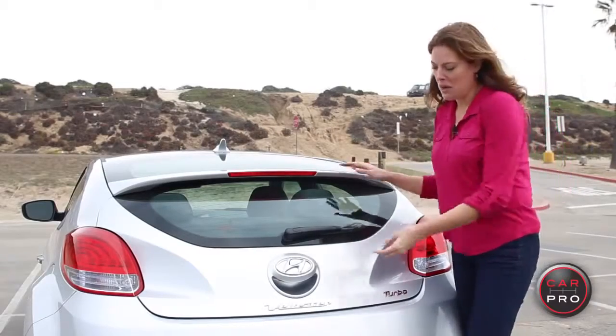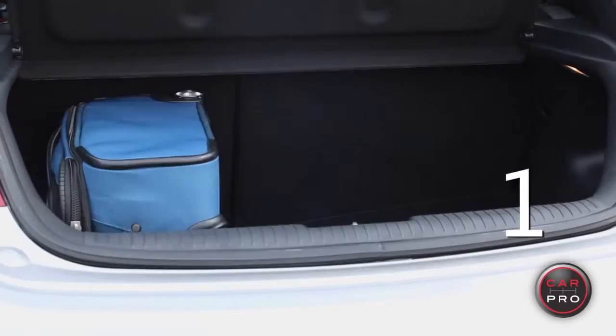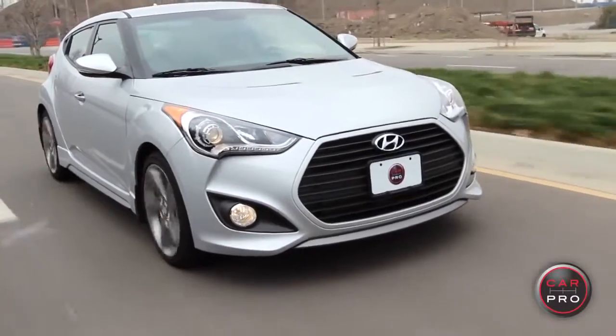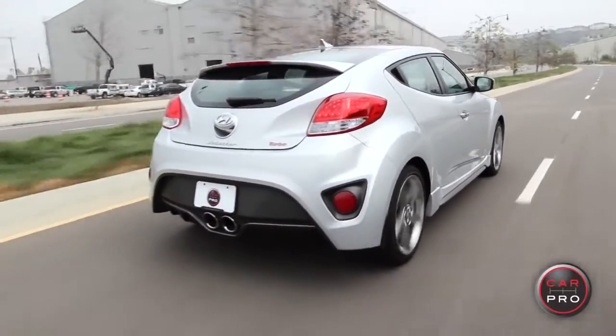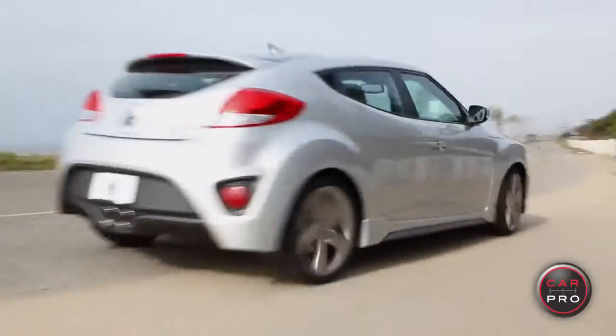When it comes to cargo space, it's what you would expect of this size vehicle. But it is a nice deep compartment, and it will fit three suitcases in our suitcase test. Now, the Veloster is not for everybody — it's a small car, it's not a family car. But if you're looking for a really performance-minded little car at a great price point, really economical, then the Veloster is a great choice.